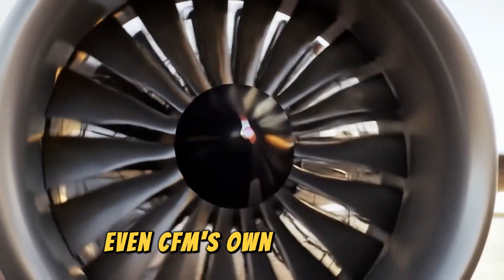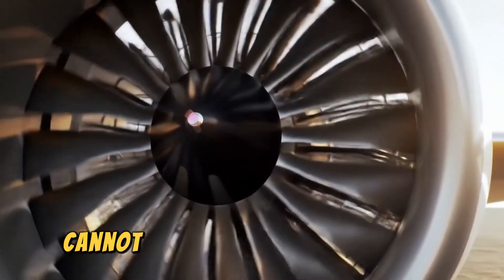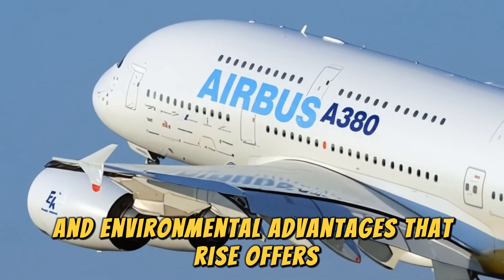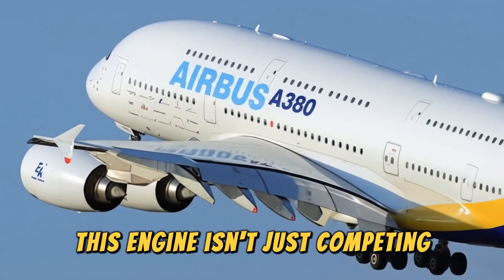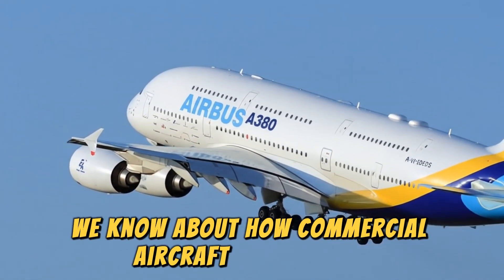Even CFM's own LEAP engine, which currently powers thousands of jets worldwide, cannot match the efficiency gains and environmental advantages that RISE offers. This engine isn't just competing — it's aiming to replace everything we know about how commercial aircraft are powered.